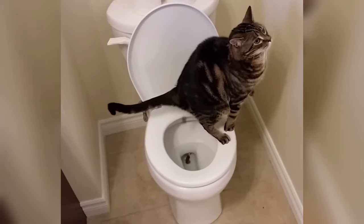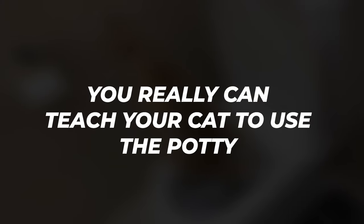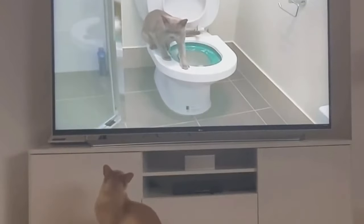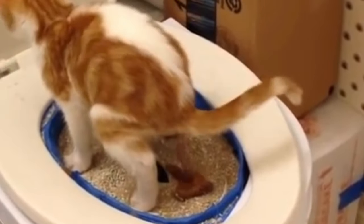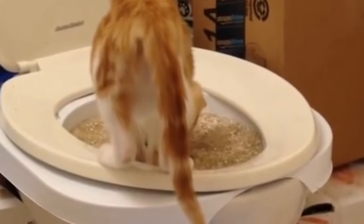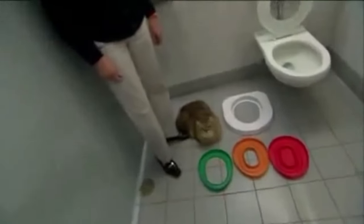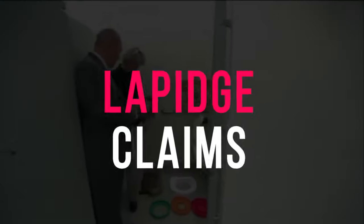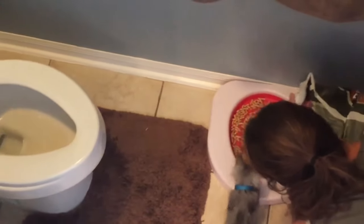A toilet-trained kitty might seem like something you could only dream of, but the reality is you really can teach your cat to use the potty, and it's not as hard as you think. Toilet training for cats became common in the early 2010s when products like Litter Quitter hit the markets, promising that your cat will be toilet-trained within a matter of six weeks.